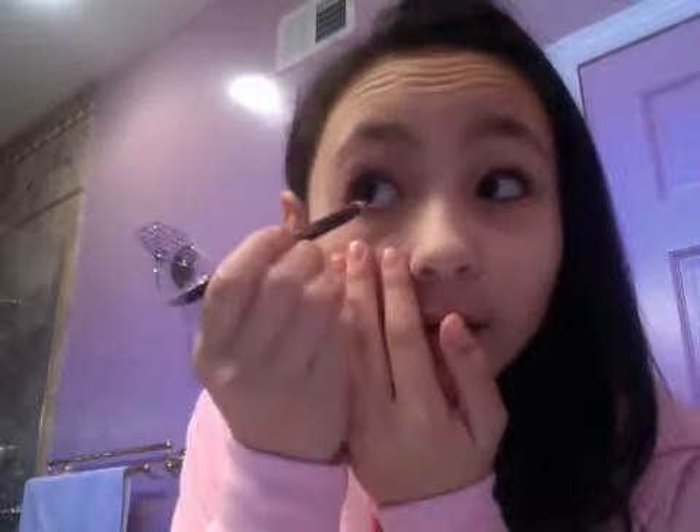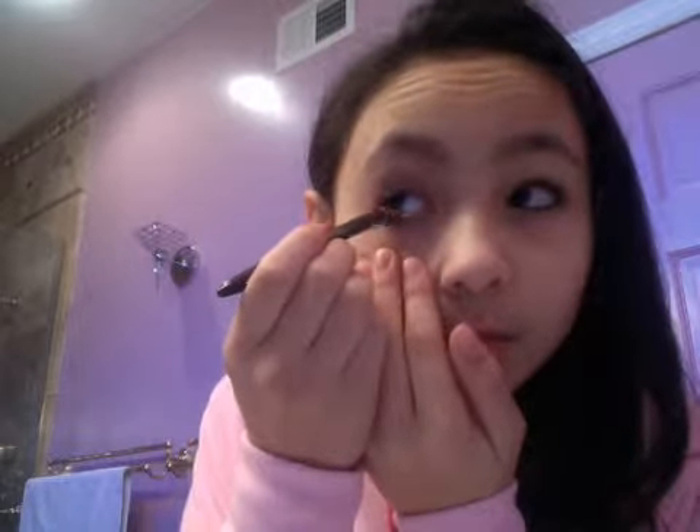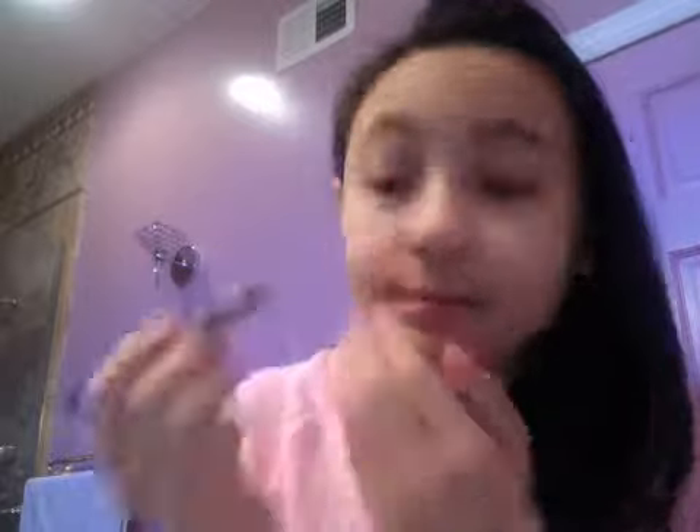I don't want to make it too thick, so if you can see, it doesn't really look like I'm wearing eyeliner, but that's good. Makeup's supposed to be natural most of the time. I do the same thing to the other side and I do my waterline. That's my eyeliner.